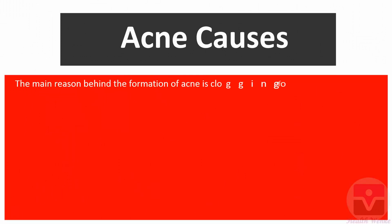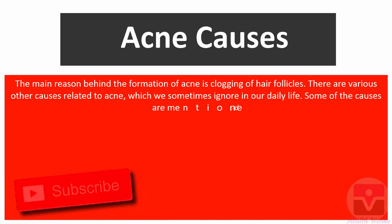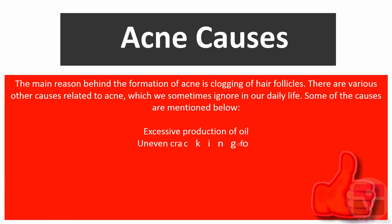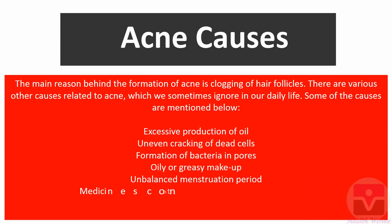Acne causes: The main reason behind the formation of acne is clogging of hair follicles. There are various other causes we sometimes ignore in daily life. Some causes are: excessive production of oil, uneven cracking of dead cells, formation of bacteria in pores, oily or greasy makeup, unbalanced menstruation period, medicines containing lithium, androgens, or corticosteroids.